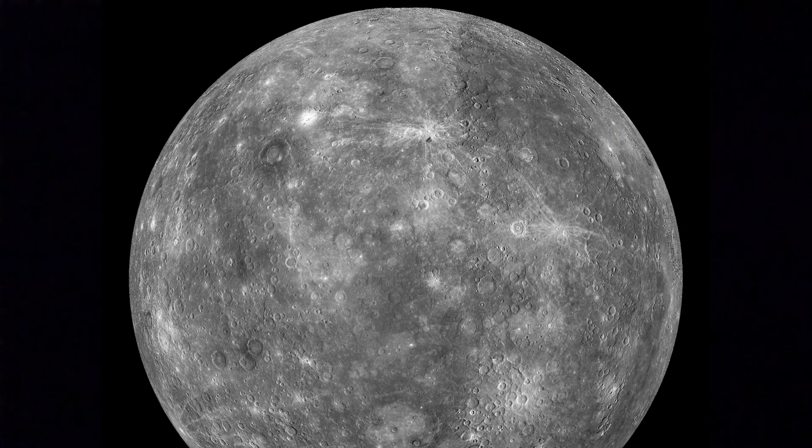Mercury is very hot on its day side and very cold on its dark side. It has many craters because of its thin atmosphere. It takes only 88 days to revolve around the sun and 58 days to rotate on its axis.